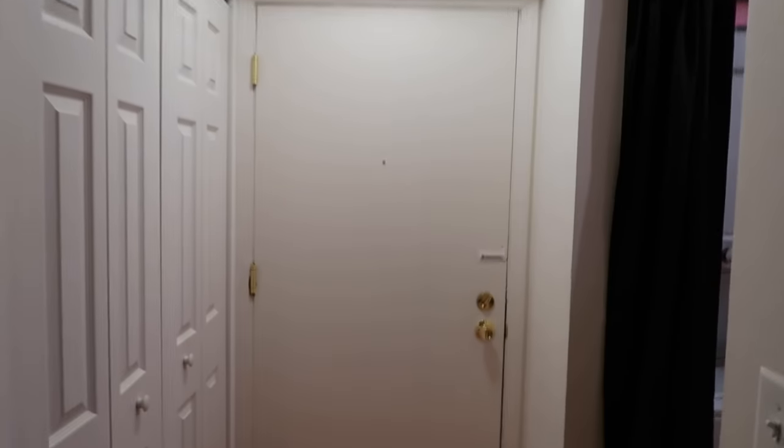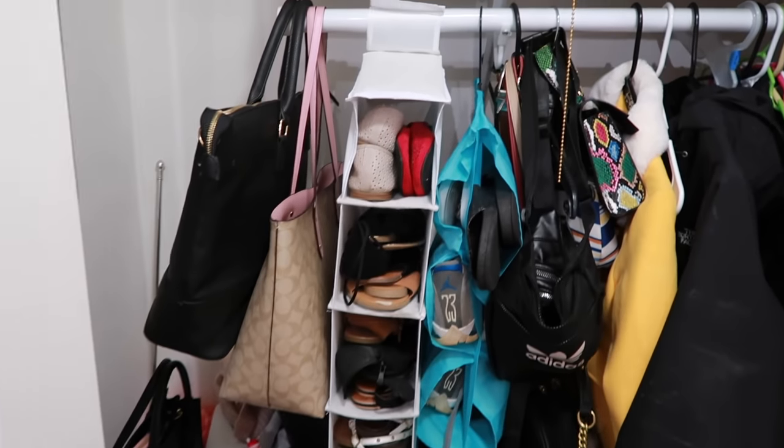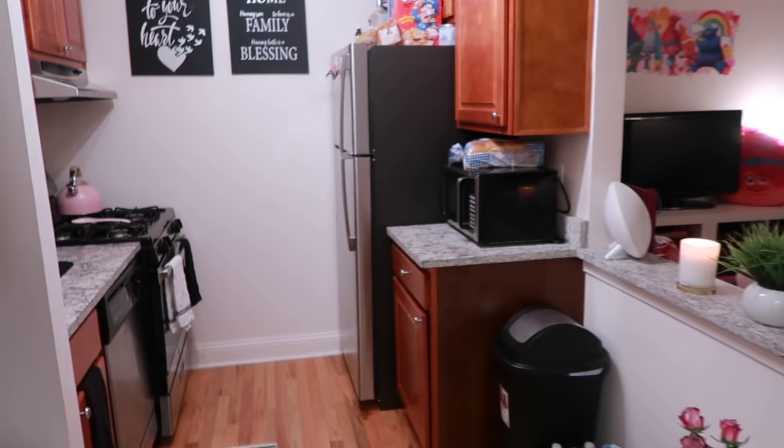Starting right here you have the front door — this is where you walk in. Over to the right when you walk in is my coat closet. This door is always getting stuck, but I just have coat closet shoes and storage because it's a studio apartment and I need storage for everything.